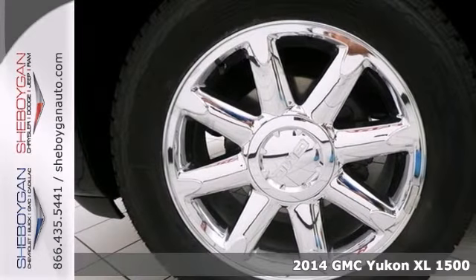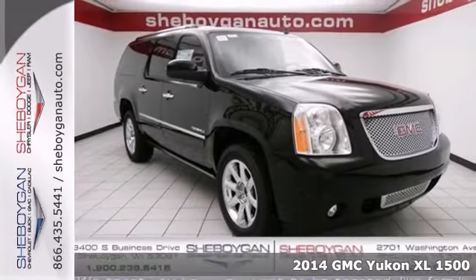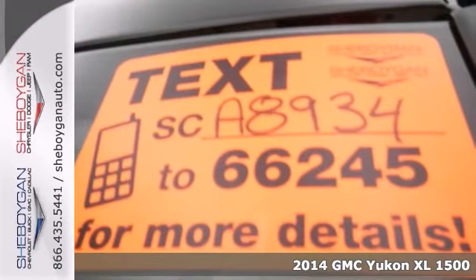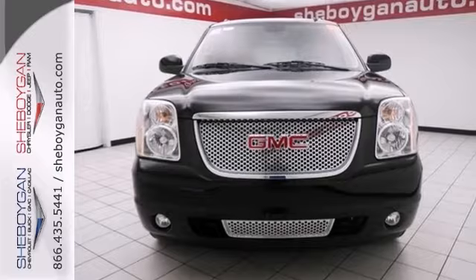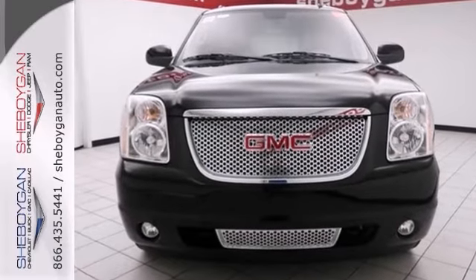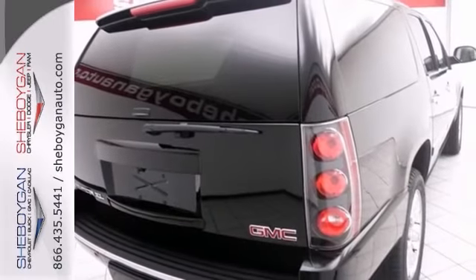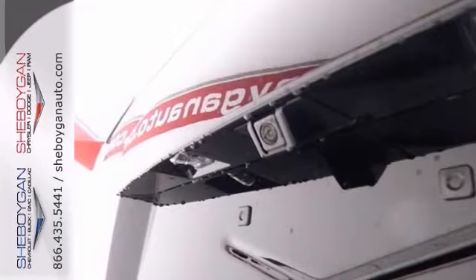If you want it all, with this ABLE 2014 GMC Yukon XL 1500 Denali, you are going to get it. It runs mint, and it comes equipped with a navigation system, all-wheel drive, and heated leather seats. The heated mirrors and backup camera only add to its appeal.